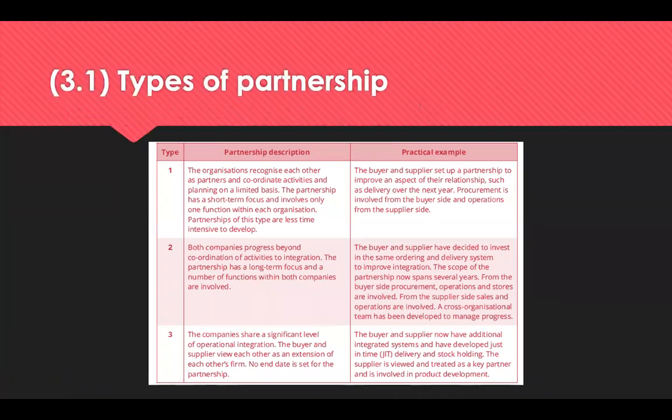There are three types of partnerships. Type 1 partnerships is where the organisations recognise each other as partners and they coordinate activities to plan on a limited basis. The partnership has a short-term focus and involves only one function within each organisation. These types of partnerships are less time intensive to develop. For example, a buyer and supplier set up a partnership to improve an aspect of their relationship such as delivery over the next year, with procurement involved from the buyer's side and operations from the supplier's side.